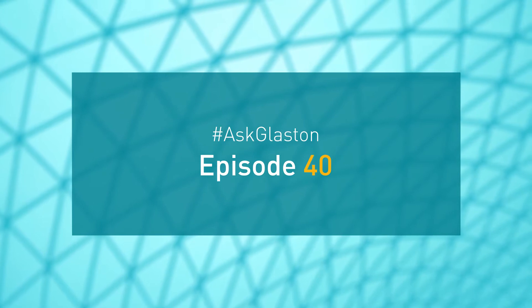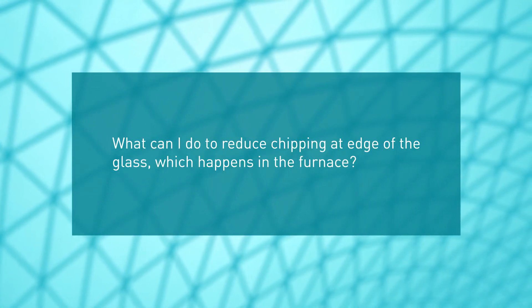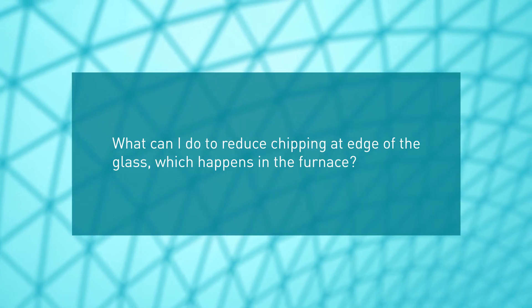Ask Glaston, episode 40. What can I do to reduce chipping at the edge of the glass which happens in the furnace? Thank you for your question.